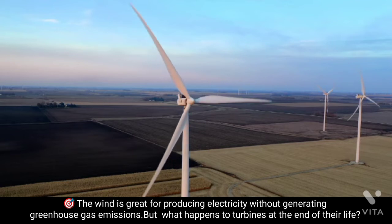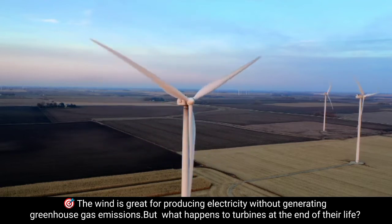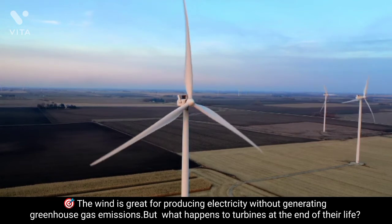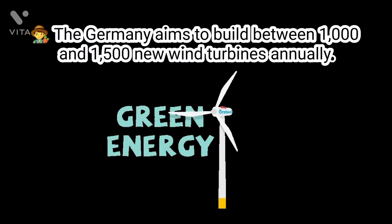And the problem is only getting worse. As more countries are transitioning from gas to wind energy, the problem will only intensify. For instance, Germany is aiming to build between 1,000 to 1,500 new wind turbines annually.